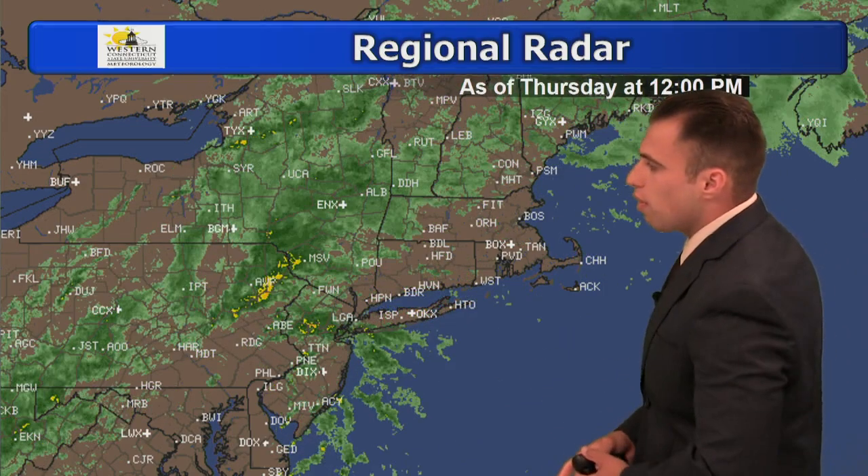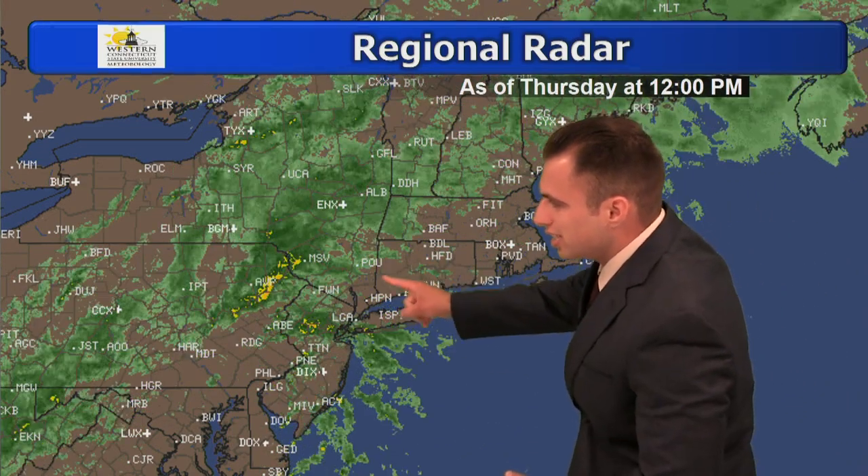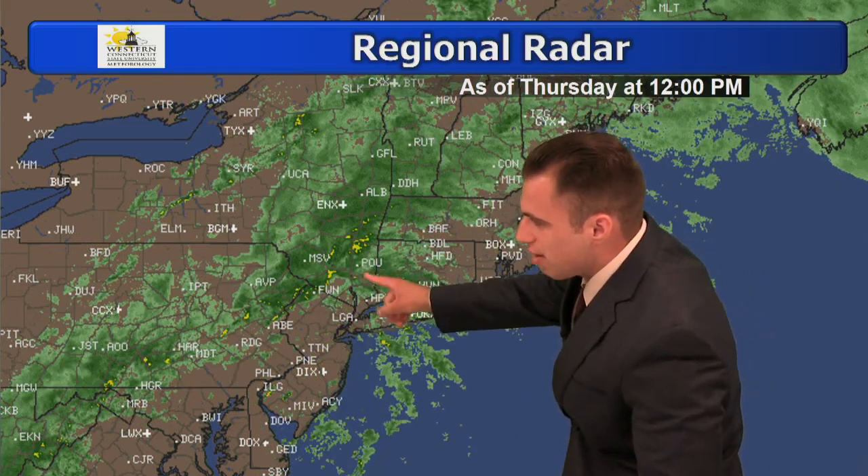Heavy rain currently around 1 o'clock this Thursday afternoon. You can see heavy rain right here in New Haven, Hamden, and Danbury — Danbury is right about there. This back to the west will move to our north, but we'll see more showers and downpours moving in from the south over the next several hours, feeding off that tropical moisture from what's left of Tropical Storm Michael.